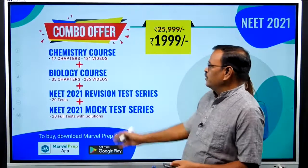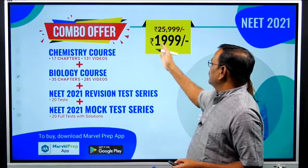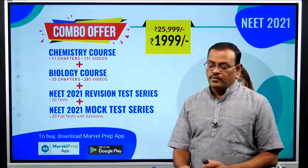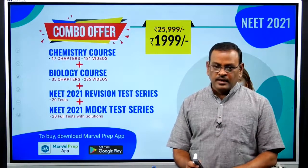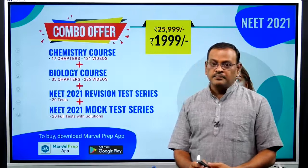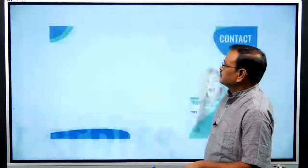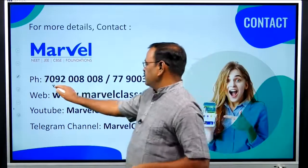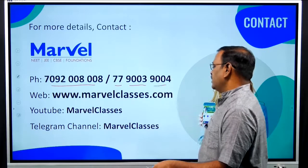All courses are available for just 2000 rupees. For NEET 2021 students, this can help improve your score by 100 to 150 marks. For contact details: 7092-008-008 and 7779339003/9004. Visit marvelclasses.com.